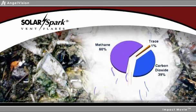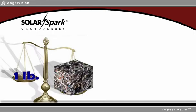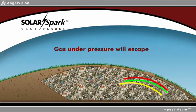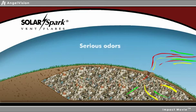Organic waste naturally degrades in a landfill, creating carbon dioxide, flammable methane gas, and foul-smelling compounds such as hydrogen sulfide. In a typical landfill, each pound of garbage will eventually be converted into about four cubic feet of gas, and gas under pressure will find a way to escape, creating serious odors and even potential hazards.